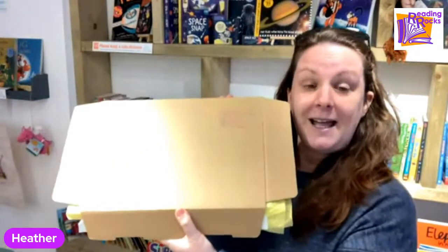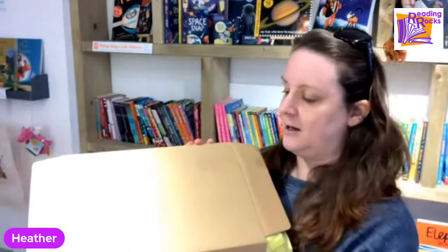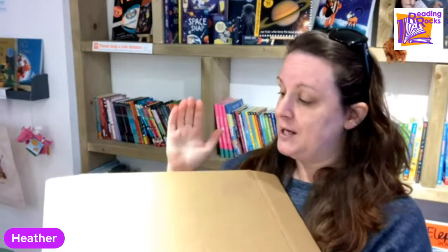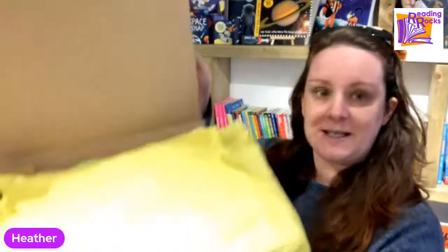Some people get it delivered to school, which is wonderful — I know some teachers open it with their classes, which is rather exciting. Some people get it delivered home because they want their hands on the goodies first. Your box looks a little bit like this; you know it's from us because it's got our logo on. We've chosen a very simple box because we like to be eco-friendly with as little waste as possible, so your box can be fully recycled or reused.